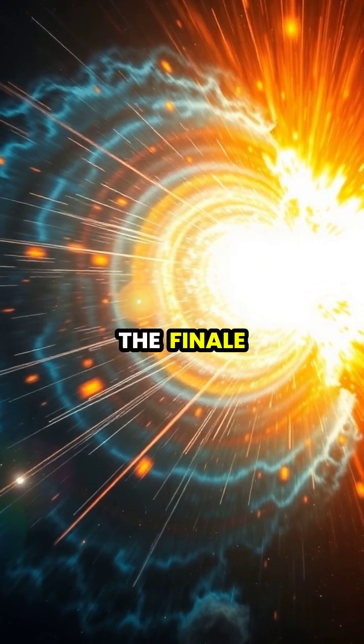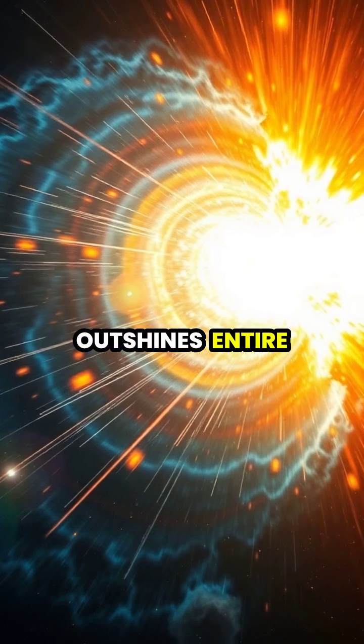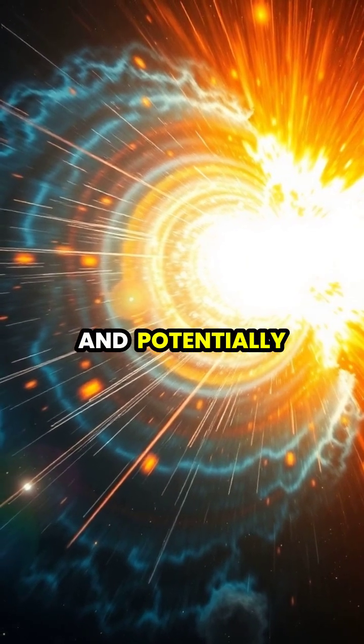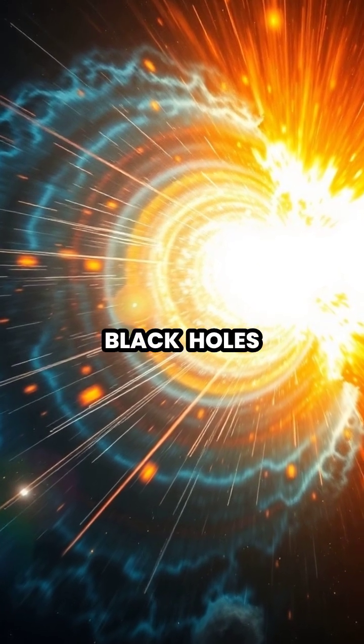But for massive stars, the finale is far more dramatic — a supernova explosion that outshines entire galaxies, scattering heavy elements across space and potentially leaving behind exotic remnants like neutron stars or black holes.